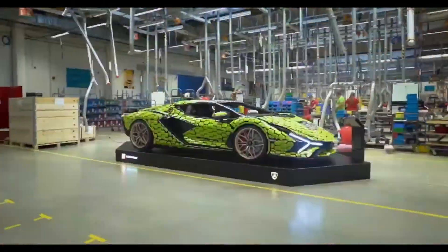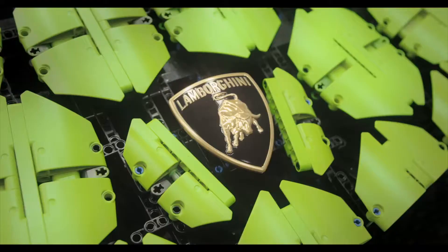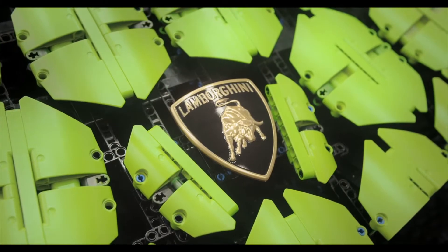How did we do? It's really not up to us to say. It's the LEGO fans and the supercar enthusiasts that will decide. But we're proud of the car.